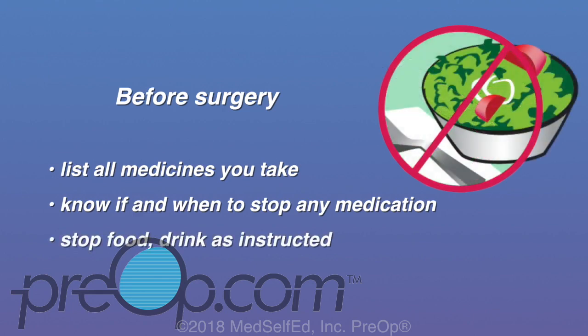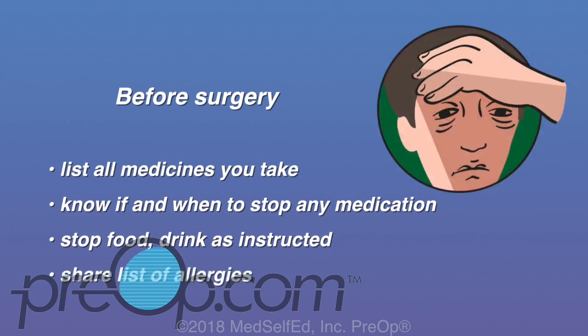Pay attention to when your doctor advises you to stop eating or drinking before surgery. If you have food in your stomach when you are given anesthesia, you could vomit and have food or fluids get into your lungs, which can result in a serious kind of pneumonia or even be fatal. If you have ever experienced any allergic reaction to anesthesia or any other substance, be sure to let your surgeon or anesthesiologist know well beforehand.